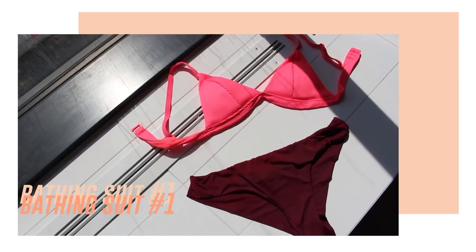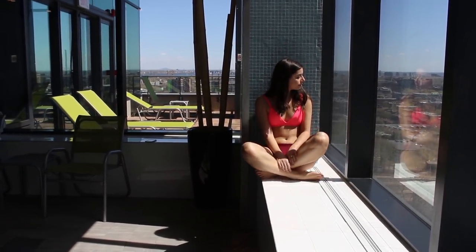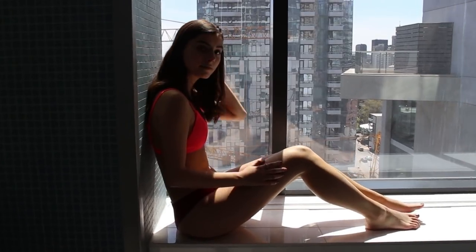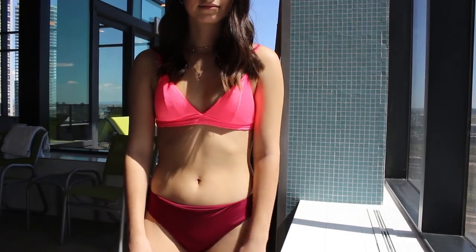The top is a triangle top — you can never go wrong with a classic triangle bikini. The best part is there are no strings; the straps are adjustable, which is a must for me, and the back has a little hook so it's super easy to wear. It has this really nice rib detailing that feels and looks nice and makes the bathing suit seem so much more expensive than it really is. It's a really flashy bright pink, which I personally love.